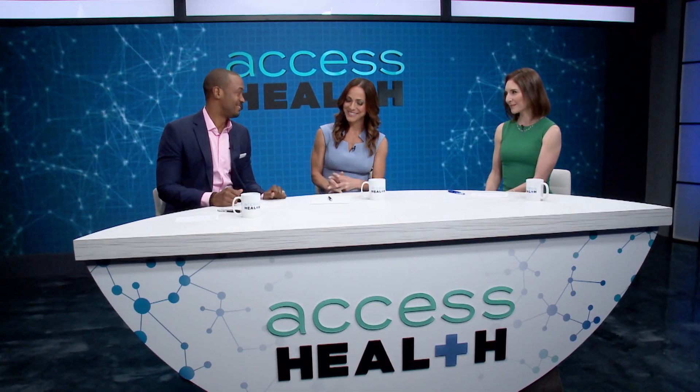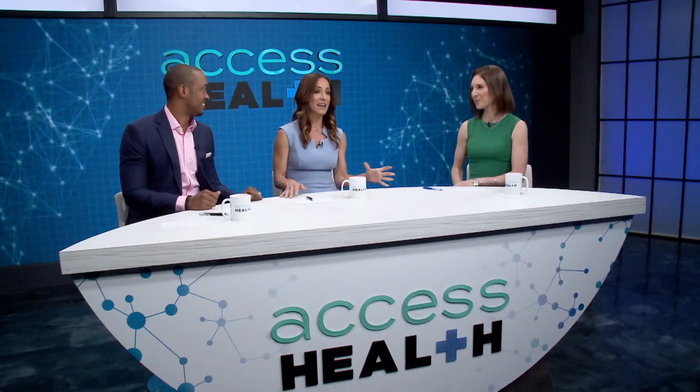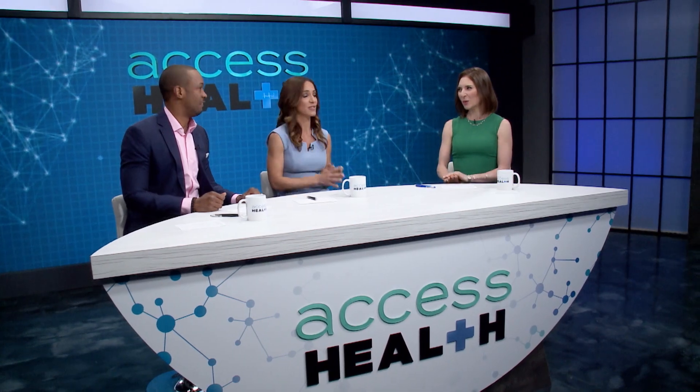Welcome back to Access Health. You were able to go out and meet with one patient and learn a little bit more about her knee replacement surgery. She's an amazing patient — a mother, a grandmother — and she had knee replacement surgery on both of her knees.